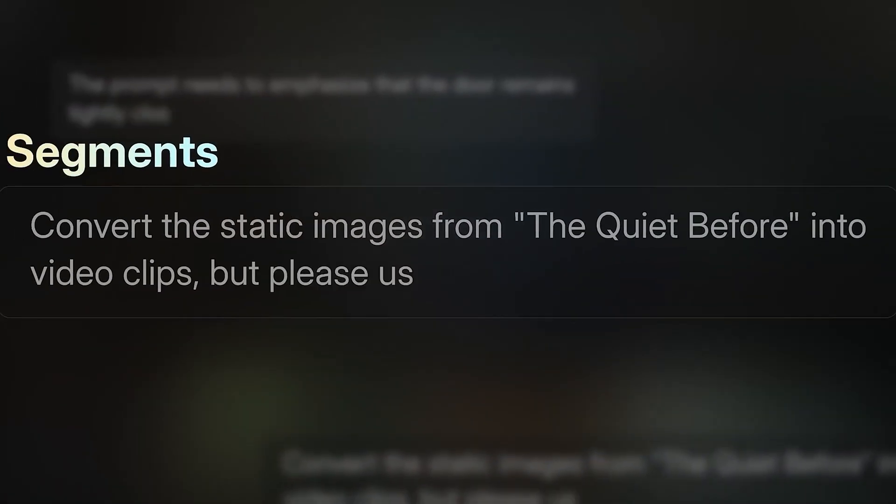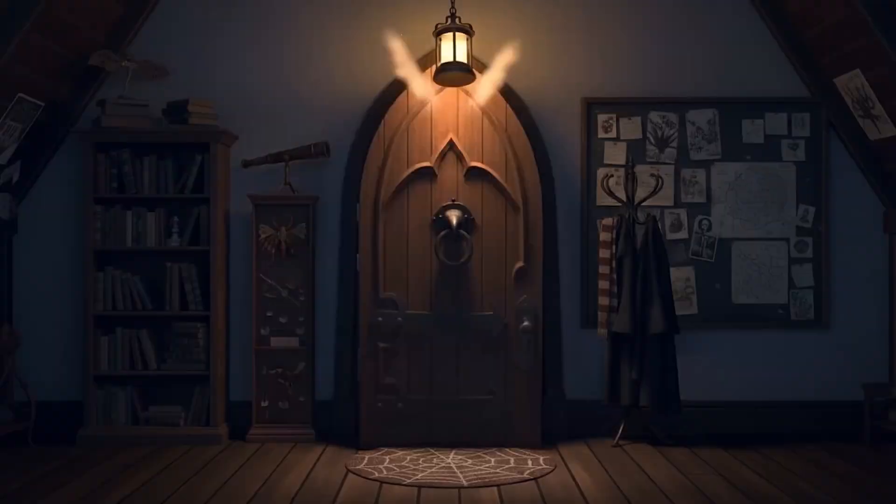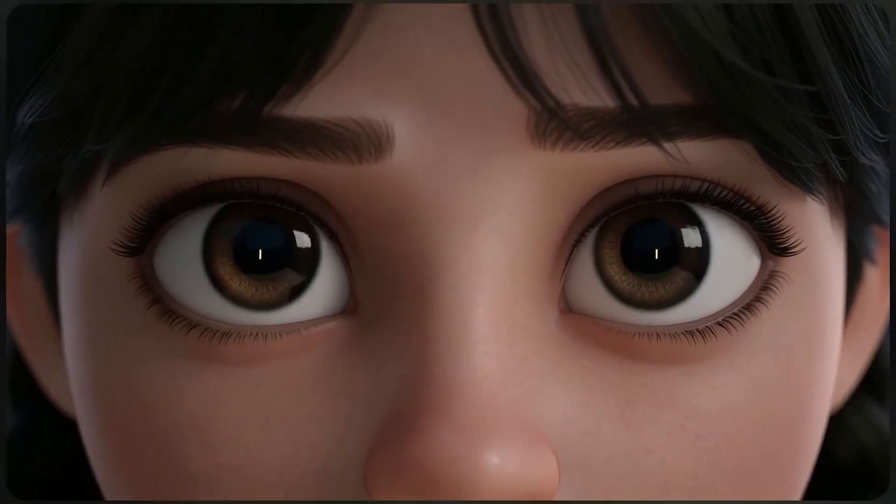Before I walk you through how to use Flova step-by-step, take a look at these jaw-dropping demo videos it created. Trust me, you don't want to miss this.